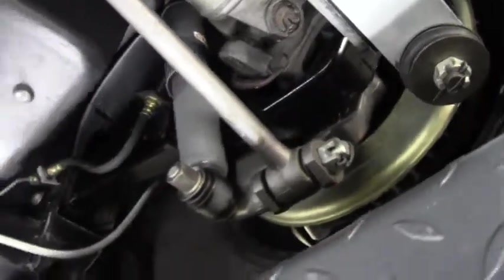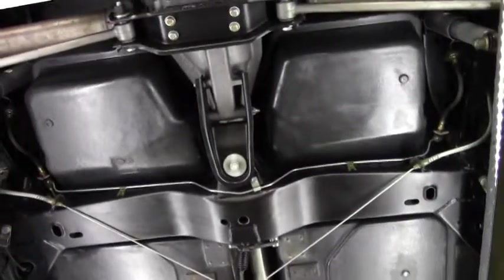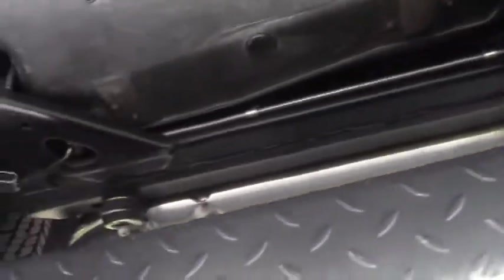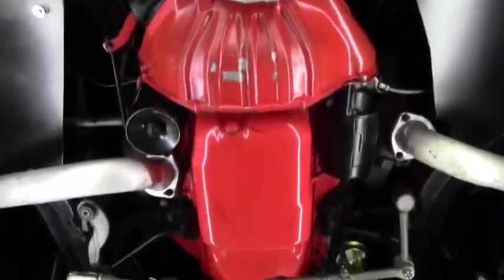There's no cracking in any of the original fiberglass. Cables have all been replaced. Brake lines and fuel lines all look to be new. Body mounts and things like that all look good. It does have the side pipes on it. Bushings all look good, all look like they've been replaced recently.